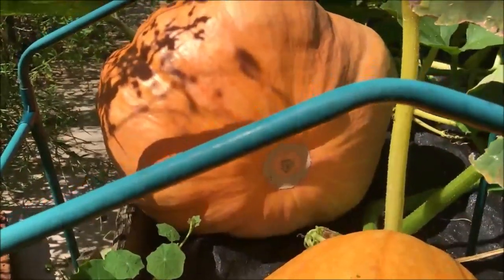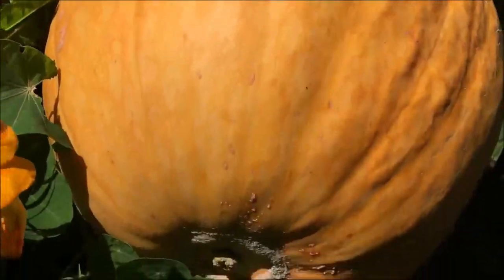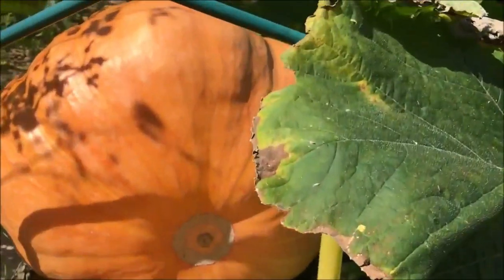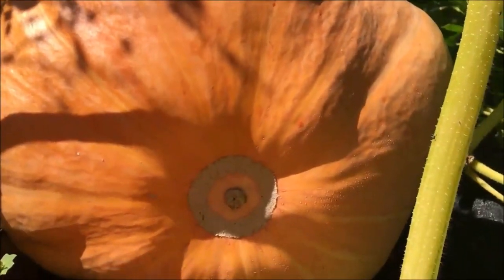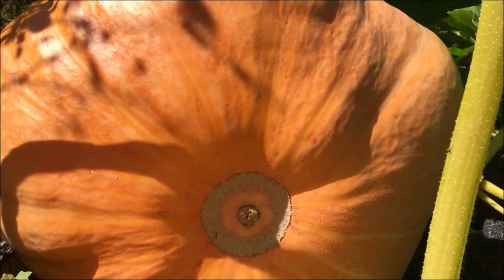It's growing away, a bit misshapen, but it's growing away. And this one is slightly smaller but it's quite perfect. That one's the biggest definitely, and I've got another big one over the other side of the pumpkin patch.